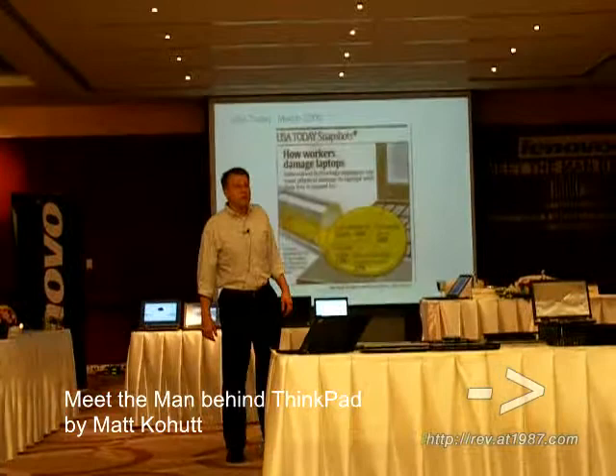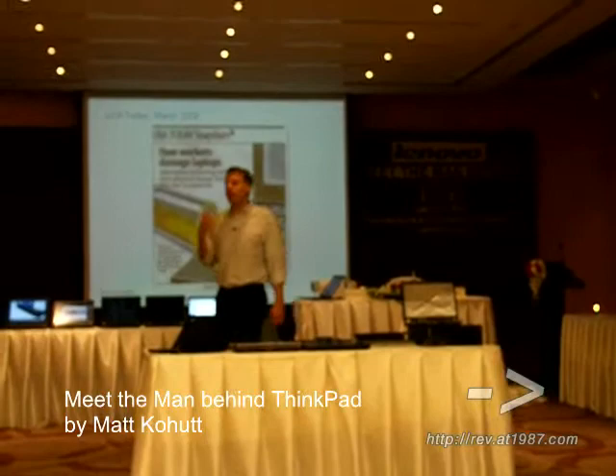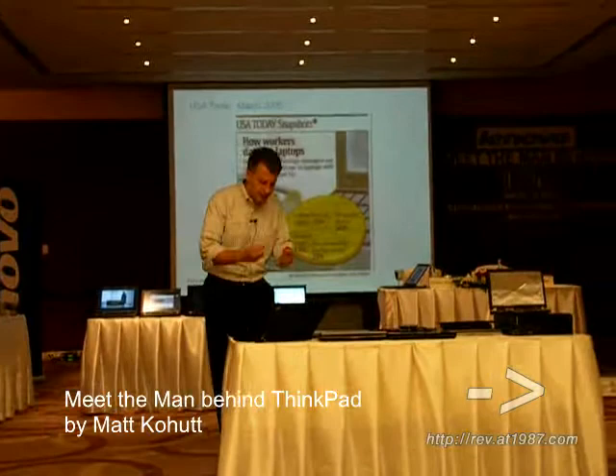This is one of my favorite surveys. It was done by a competitor, but it looks at why laptops break in the business world. Some of you would expect — we all eat in front of our PCs, and crumbs get in here and spill. Others are from dropping.